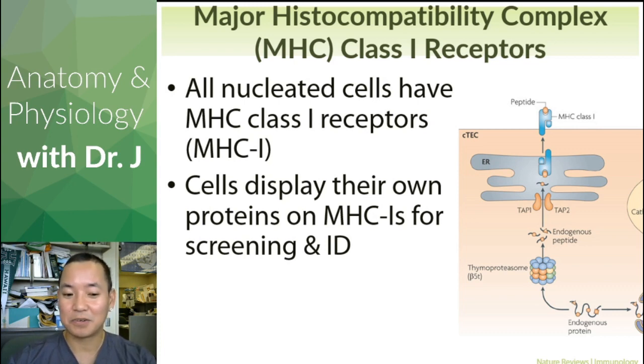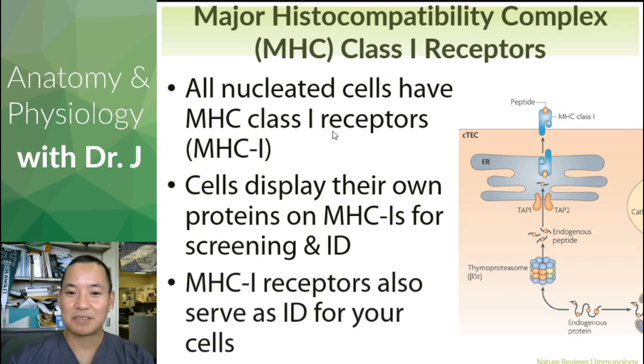It's kind of like when you go on campus, you have to show your ID to make sure you have business there. What happens if you don't have your ID? Security stops you and kicks you out. In terms of NK cells, if your cells don't have the proper ID, they kill them. MHC class 1 receptors serve as ID for your cells — just like student IDs have the same general format.